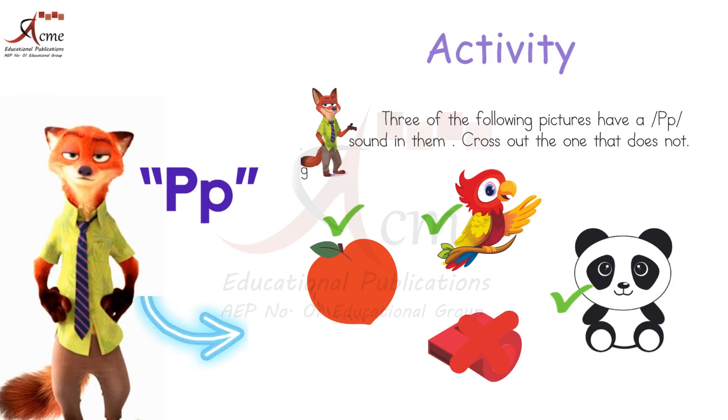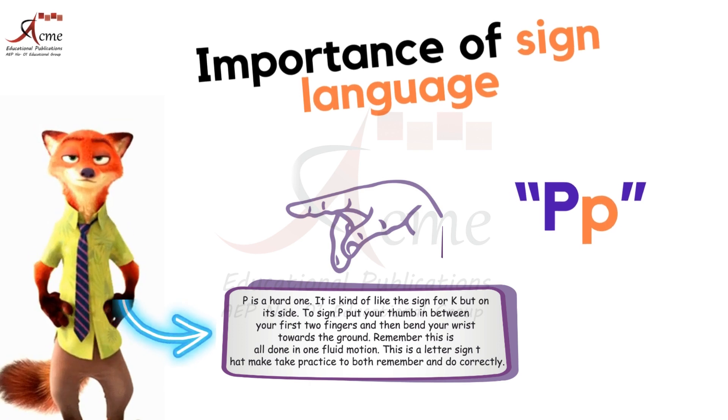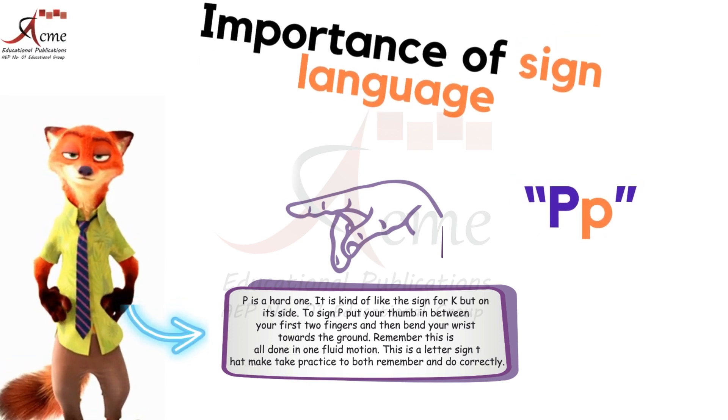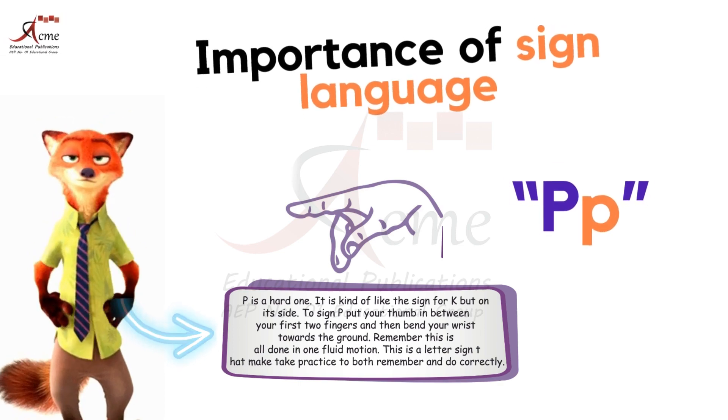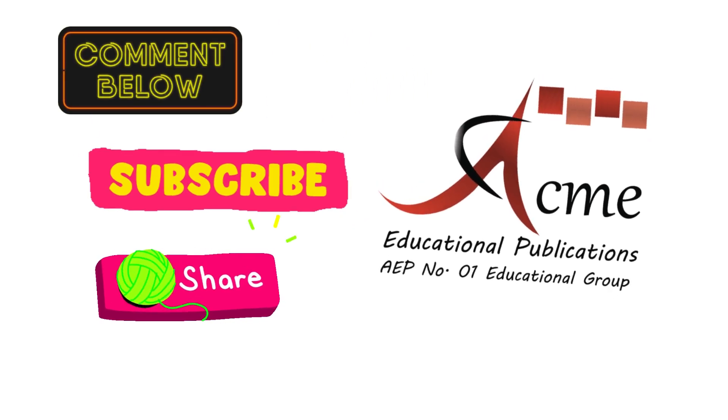Enjoy your word adventure and happy learning. Until next time, don't forget the importance of sign language — it's a bridge to communication, opening doors of understanding and inclusion for those who rely on it. Comment us the screenshot of your activity. Must like, subscribe, and share this video.